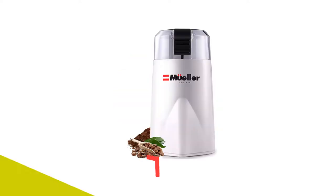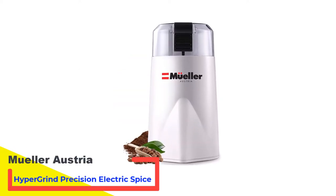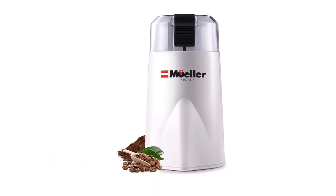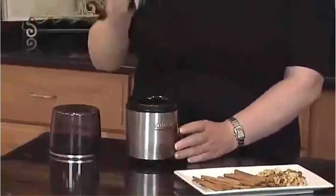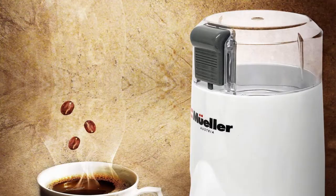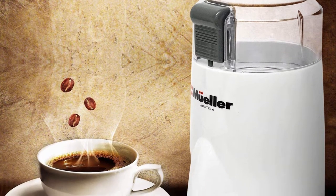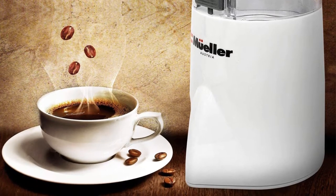Number 1: Mueller Austria HyperGrind Precision Electric Spice Grinder. We bring you a powerful and efficient coffee and spice grinder from Mueller Austria, a well-known brand that set out to design the highest quality kitchen products in the world. Tested through three professional grade inspections, rest assured it will outperform and outlast the competition. The Mueller Austria Mech 1105 is one of the most versatile options on the list.